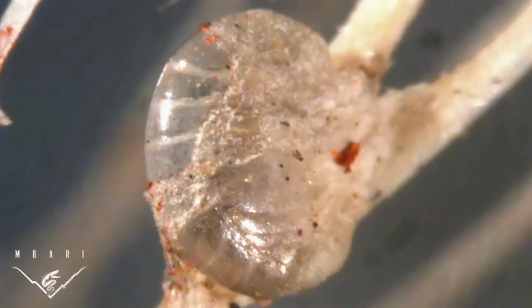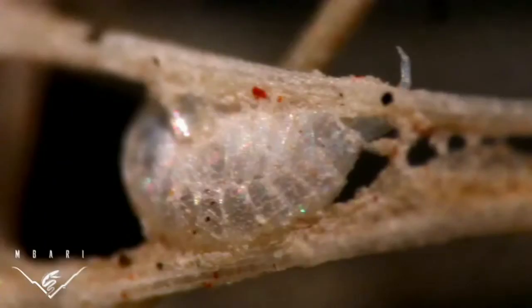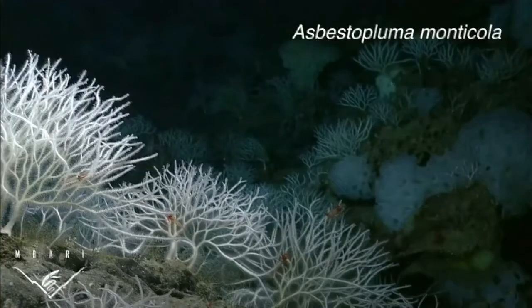Once trapped, sponge cells mobilize, engulf the prey, and slowly digest it.